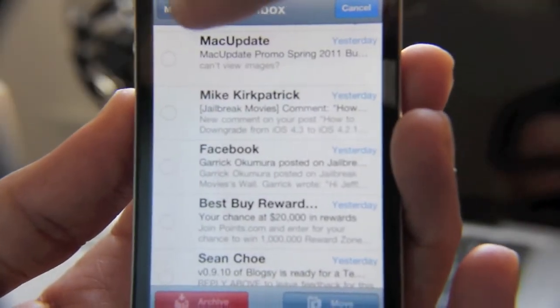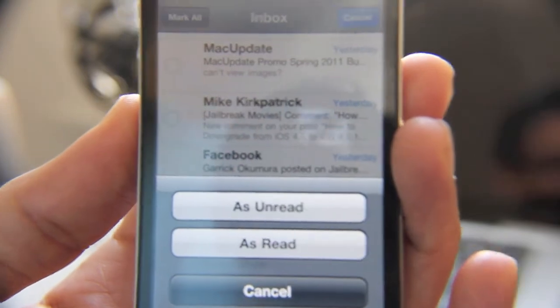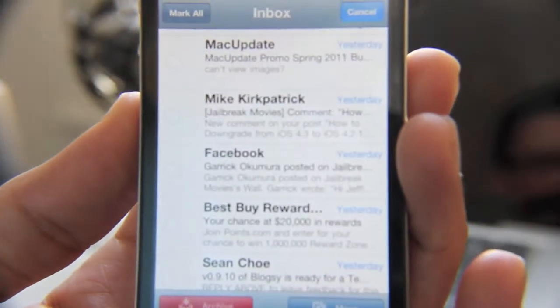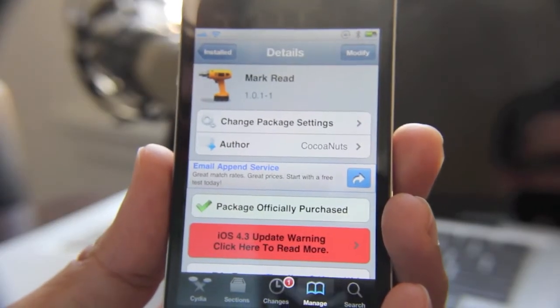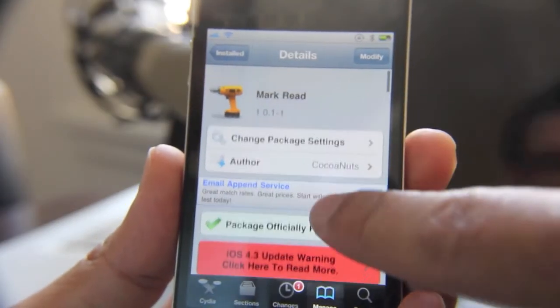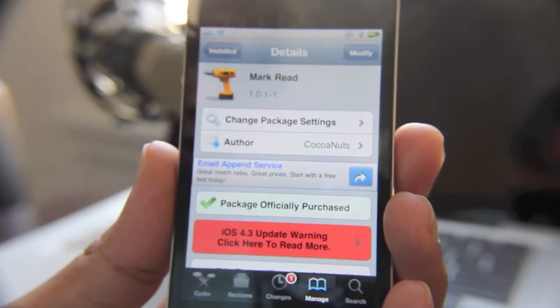MarkRed allows you to mark all your messages as either read or unread, which is extremely handy. Once you go into Edit mode, you tap 'Mark All' and then you can mark all as read or unread. That's pretty much the main feature of MarkRed. Ladies and gentlemen, that's MarkRed from the Coconuts.